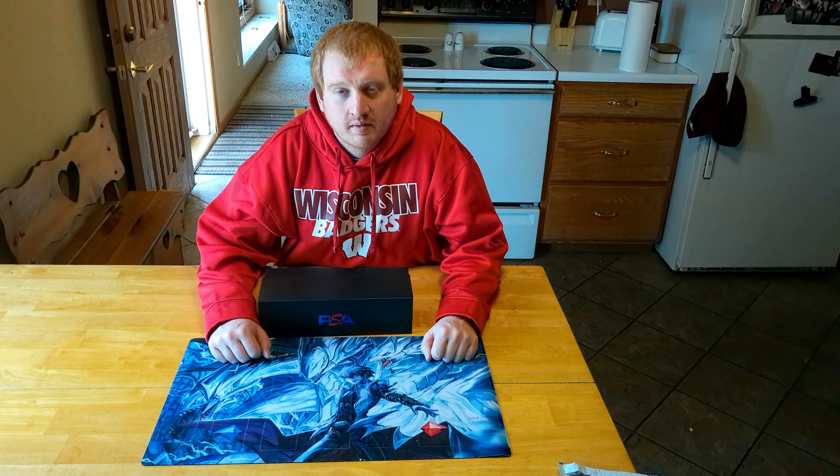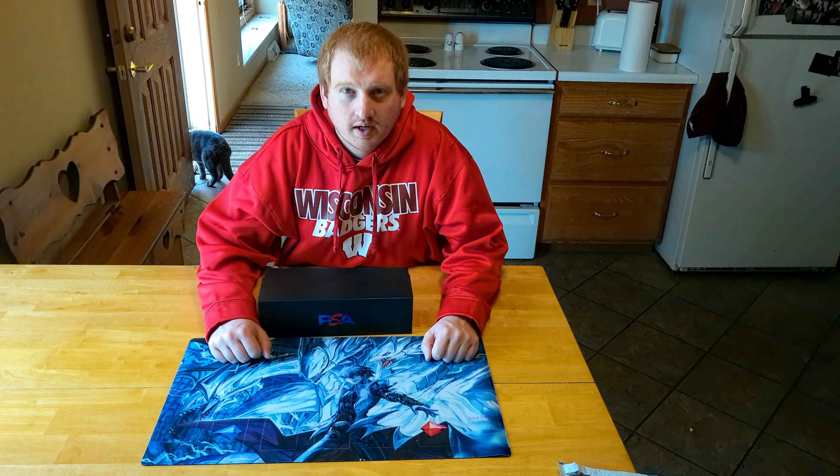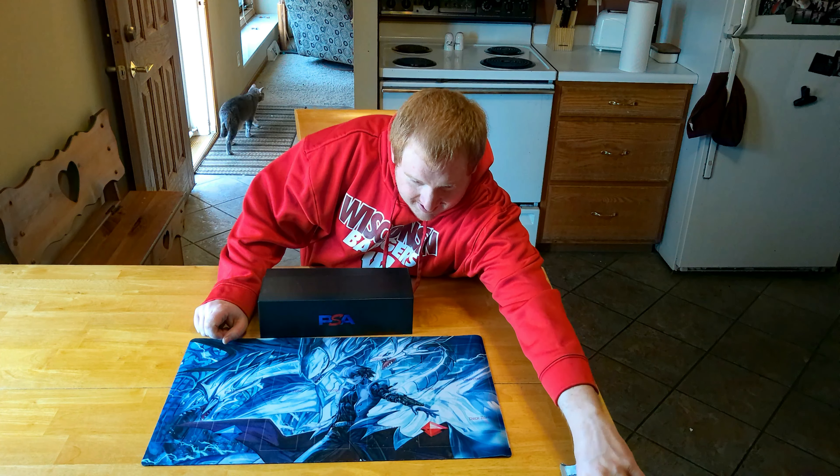What's up guys? This is Logan. You're watching the LTV Show. Today I got more PSA cards in the mail today, so we're going to be opening those on camera for you guys.